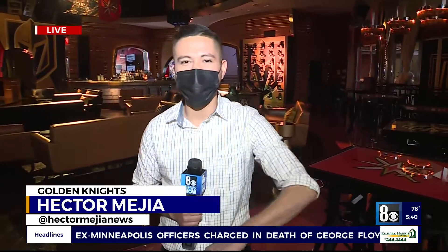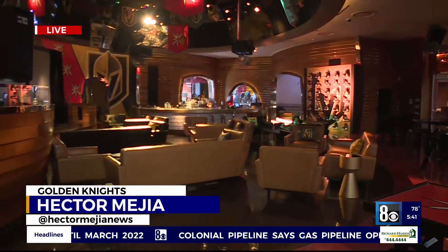In the last 20 minutes or so, we took you through the giant Golden Knights helmet. We went through the ice hallway. Now we're showing you part of the inside. It's really cool and it gets even better.